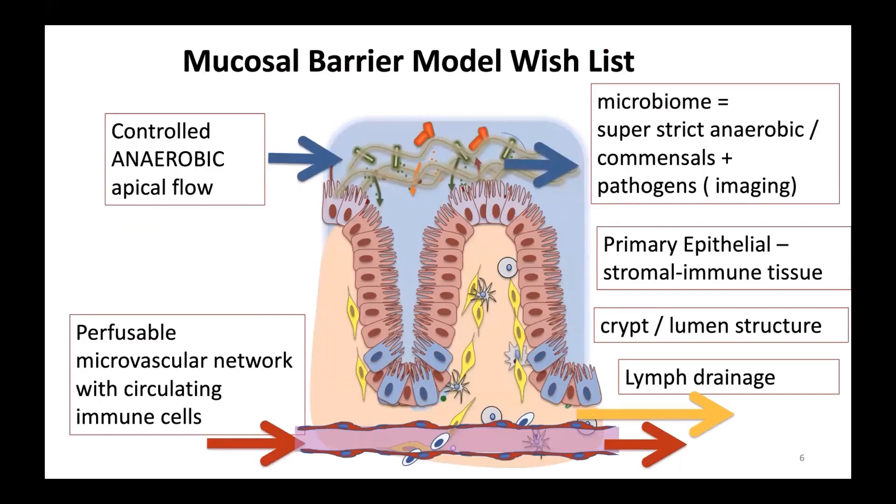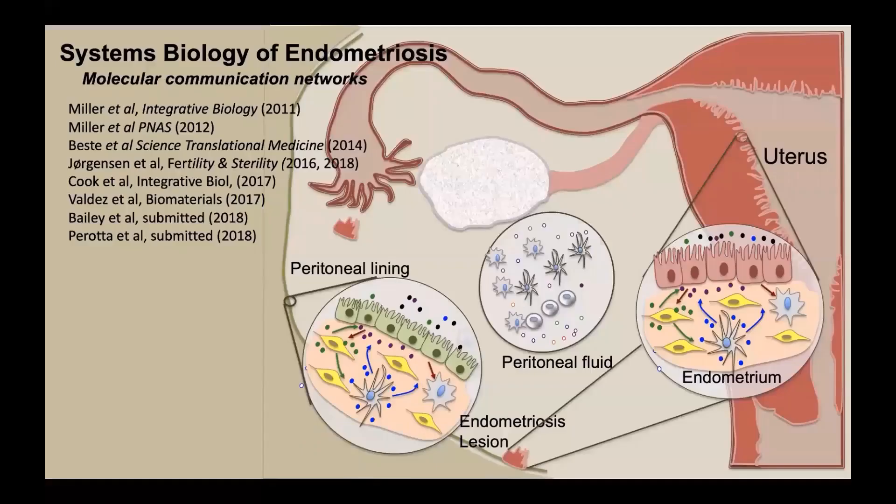Let's build a wish list for our mucosal barrier in vitro model — things we would like to capture. We would love to have 3D crypt-lumen architecture; for the endometrium, that would be a gland-lumen. We want mucus, microbes, and continuous flow on the apical side. In the case of the colon, we want this to be strictly anaerobic. We'd also like a perfusable microvascular network to look at how things are transported from the apical side into the blood, a lymph drainage, and the ability to co-culture a microbiome including very strict anaerobes that reside in the gut. We'd also like to incorporate immune cells, stromal cells, and some degree of tissue complexity.